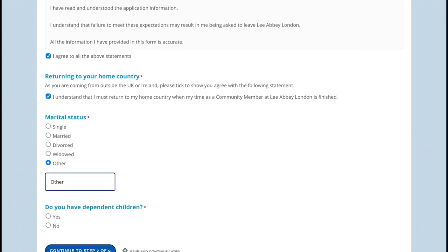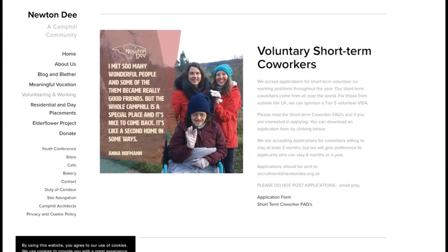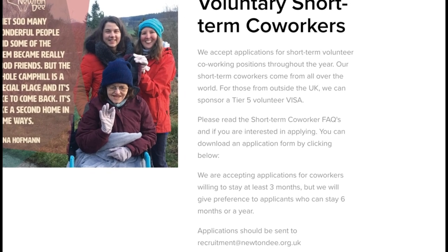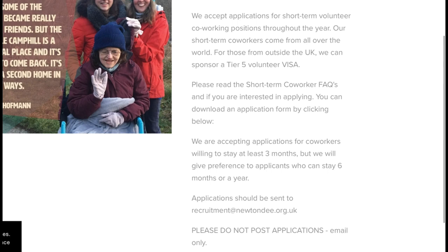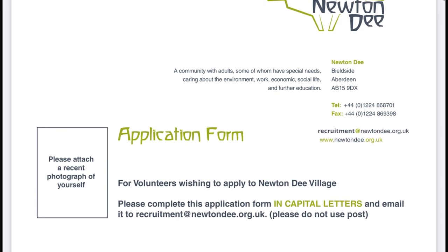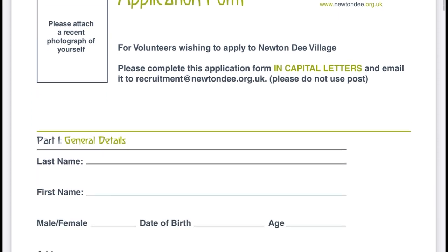The second company employing volunteers in the UK is Newton D. It says here: a voluntary short-term co-worker application form. They accept applications for short-term volunteer co-working positions throughout the year. Their short-term co-workers come from all over the world, and for those outside the UK they can sponsor a Tier 5 volunteer visa. Let's click on the application form to see what they require.